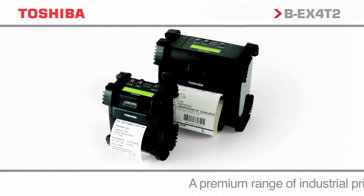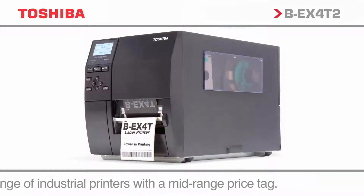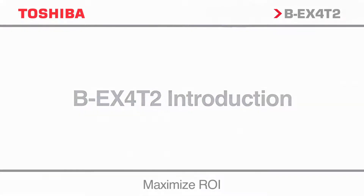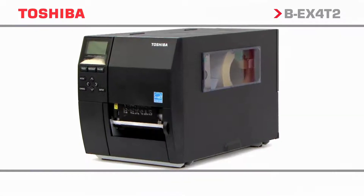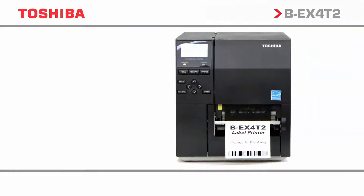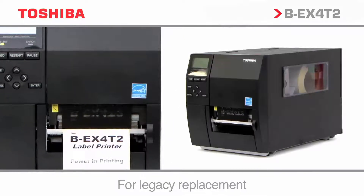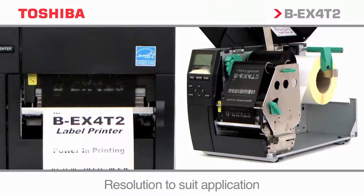Toshiba has the complete range of printing options from compact portable products to desktop to high-performance industrial solutions for heavy-duty printing. Introducing the BEX4T2 range: high quality and commercial industrial products delivering low running costs, helping to reduce the total overall cost of ownership. Ideally suited to a no-nonsense replacement of competitor estates, available in a variety of resolutions for the most diverse industrial printing applications.